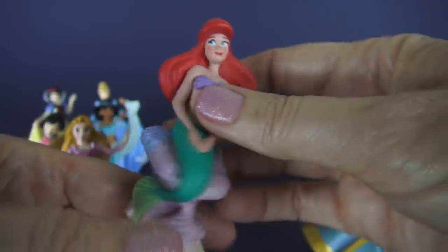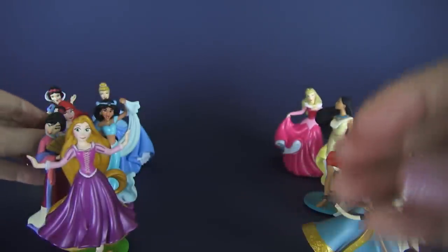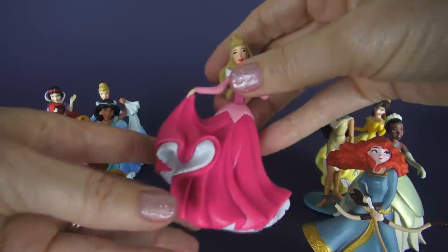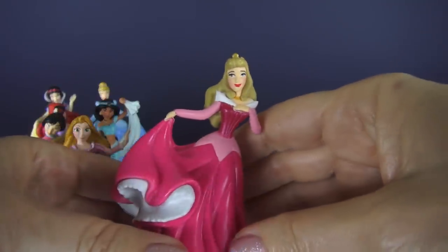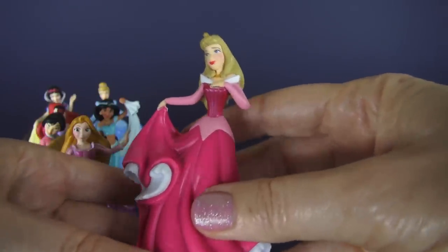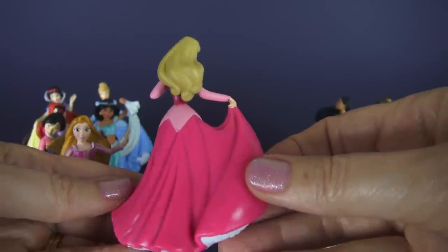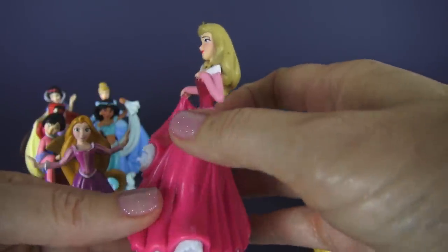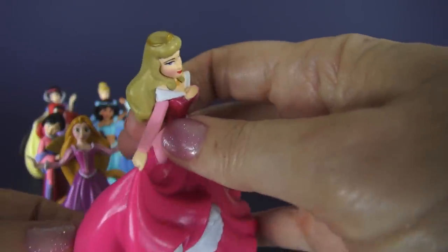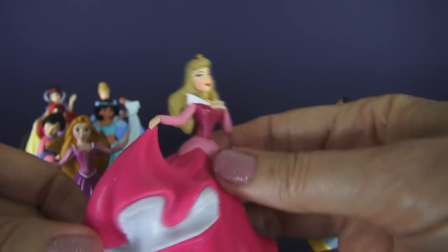I think she's sitting on some coral there — very nice. The next princess we have is Aurora, also known as Sleeping Beauty. This young lady slept for a long time before she met her prince. They were not happy about her being so beautiful, so she had a long, long, long nap. But now she's awake and ready to play with you and dance.